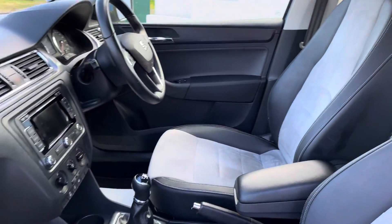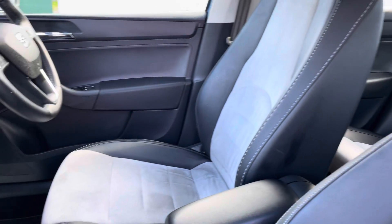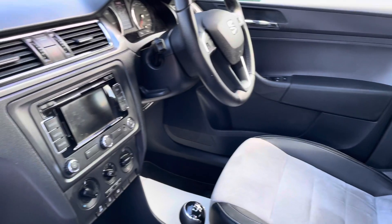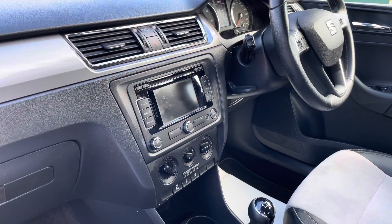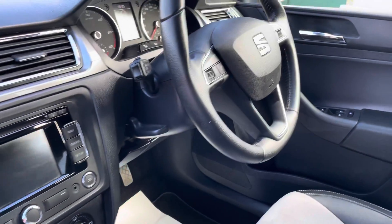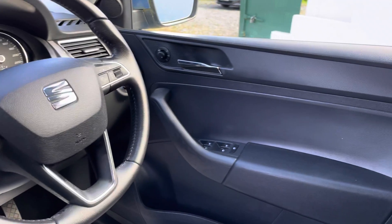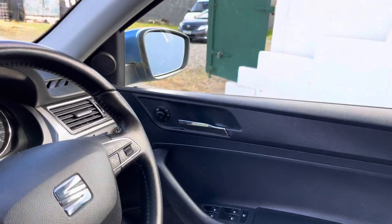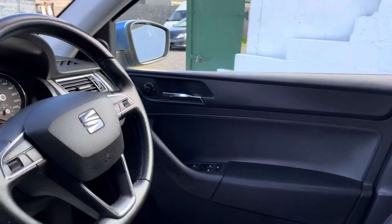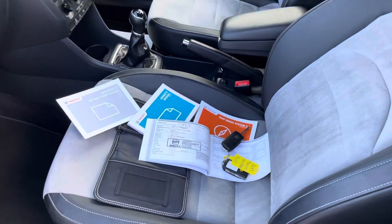I'll bring you inside now and show you why it's called the i-Tech — it was a special edition from SEAT. You've got leather velour seats, a satellite navigation system, Bluetooth radio, air conditioning. They threw the kitchen sink at this car. SEAT also fitted a leather multifunction steering wheel, four electric windows, and heated electric mirrors. Beautiful car inside, folks.